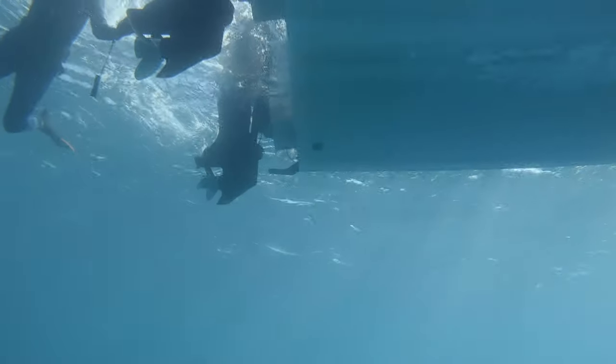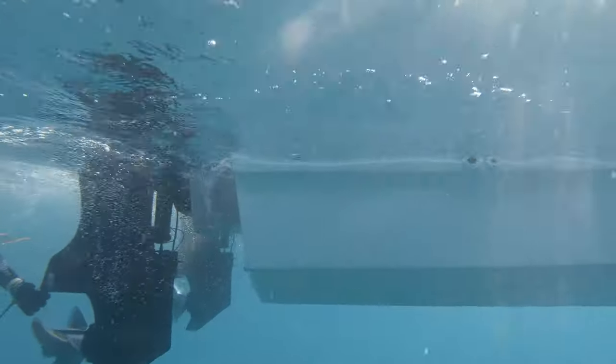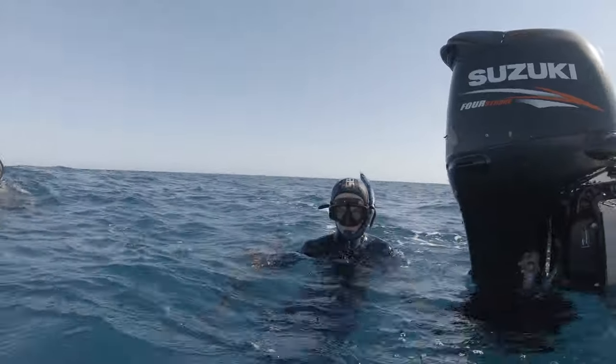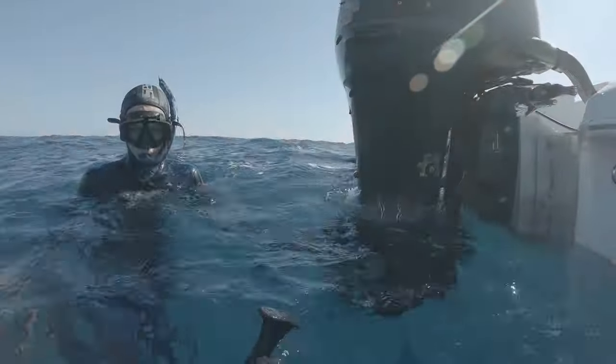Somehow he pulled off, even though it was a gill plate shot. I don't really know how that one happened, but I did end up losing that fish because it just came off the shaft. Another thing that didn't go too great. But yeah, he even found a ledge.